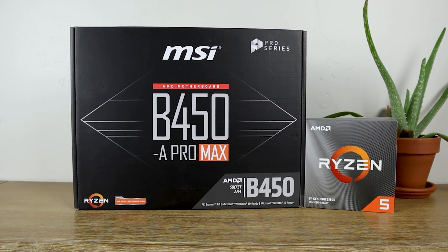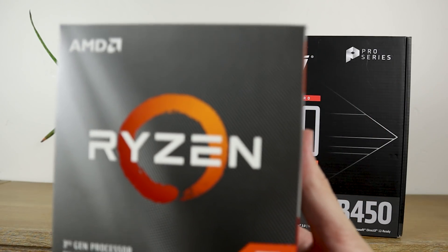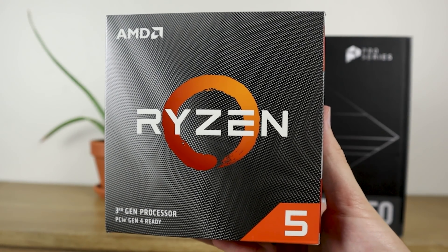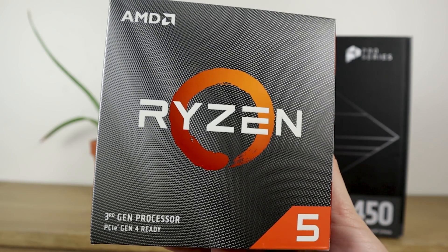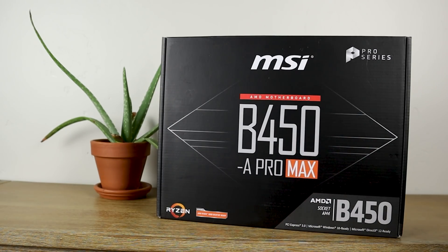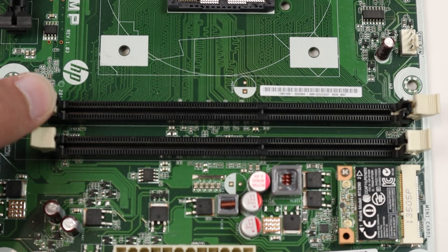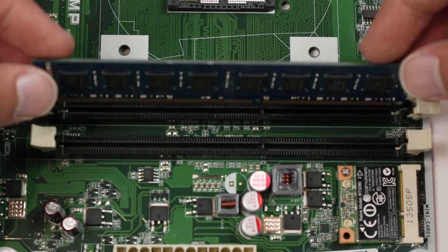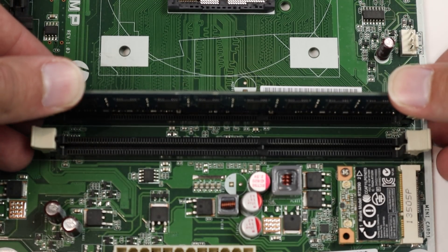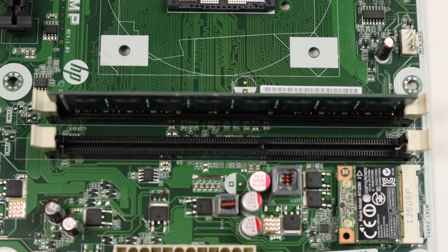They do this because there are typically two slots that are the best, highest performance slots. So it's really important that you read that manual with every single motherboard because it's not always the same. When it comes to physically installing the RAM, it's pretty simple. All you've got to do is fold back the two little arms on your motherboard, line up the RAM with the gap on the slot, and push it in with equal pressure on both sides until you hear a snap and the arms come up holding the stick of memory in.